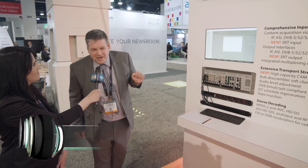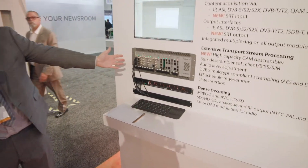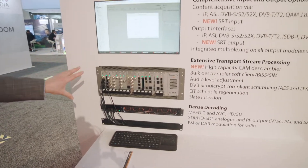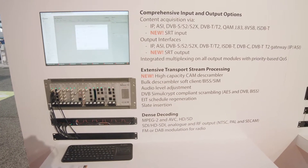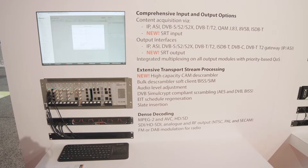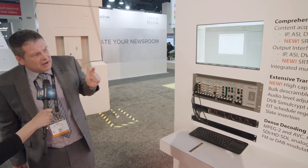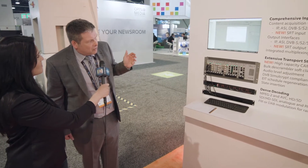We have a range of both hardware and software products on display. Here you can see the XC portfolio from Appear TV, a hardware solution designed for head-end operators. This platform is really flexible, fully modular, and it satisfies the needs of a wide market segment — IPTV customers, cable turnaround, satellite DTH, digital terrestrial, and also OTT.